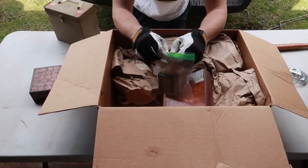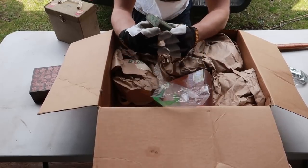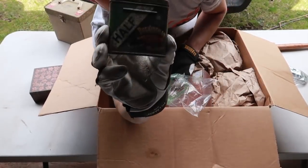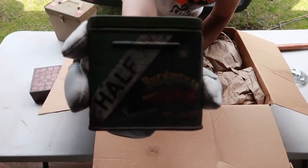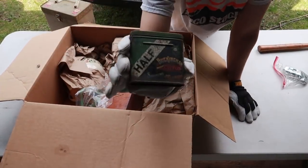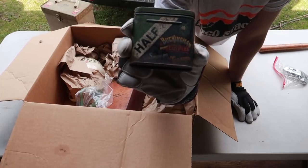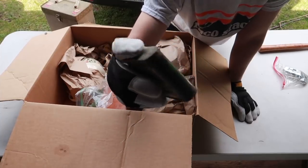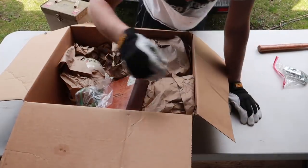Wow, that's a keeper for sure. We have an old tobacco tin. It's a very nice decorative tin — this is an old one, not a repro. It says on the side 'Buckingham Bright Cut Plug Smoking Tobacco.' That goes in the keep pile.